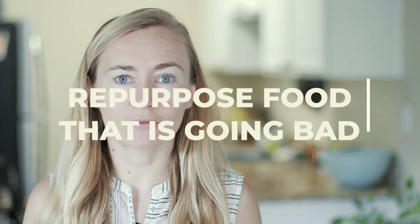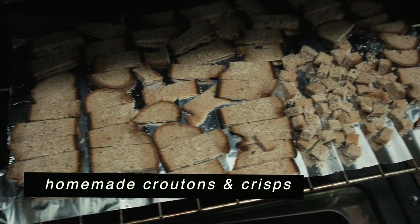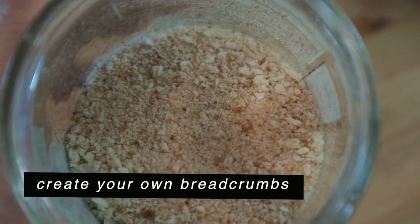If you have leftover bread that's going to go stale, you have two options. First, slice it and freeze it — then just take a slice from the freezer and put it in your toaster, microwave, or warm it on the stove. Second, cut it into little cubes, air-dry them or dry them in the oven on low heat to make croutons, which you can add to salads or other foods. You can also blend dry bread in a blender to make homemade bread crumbs.